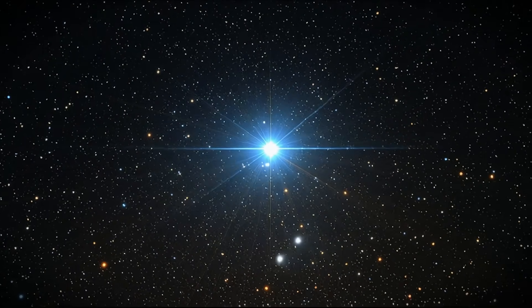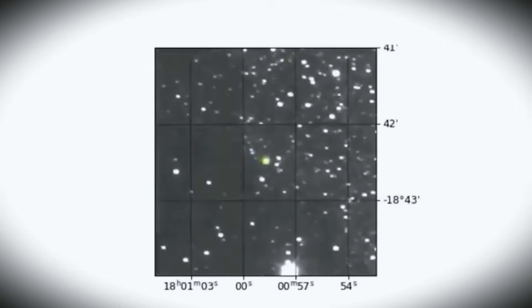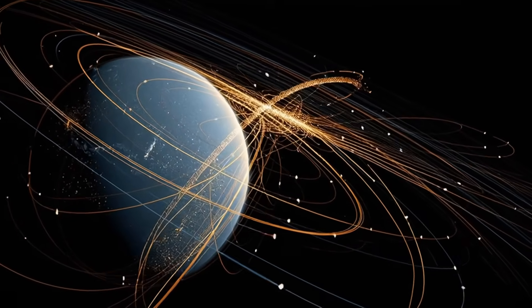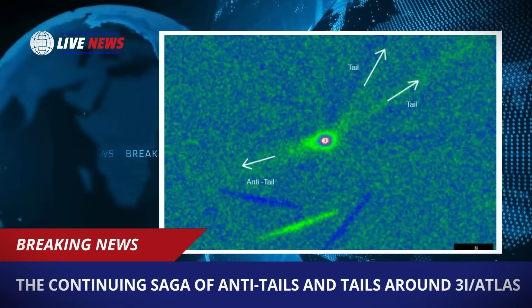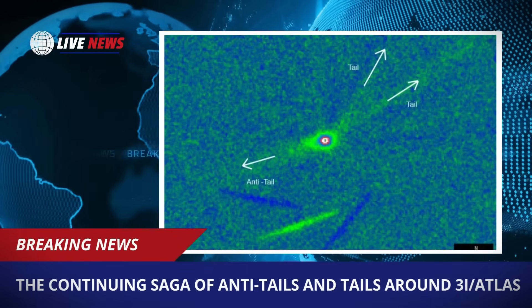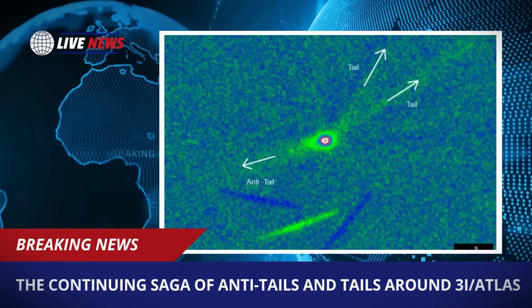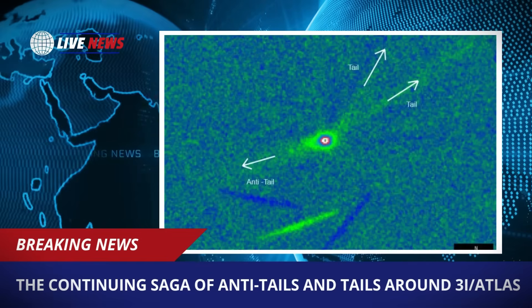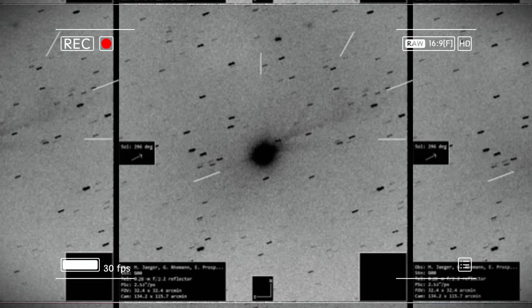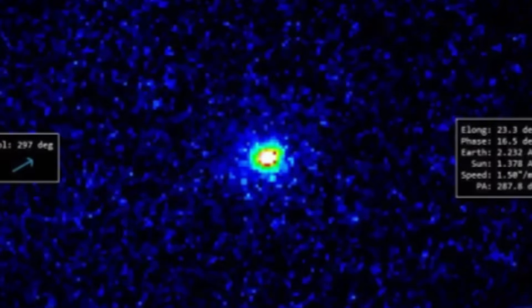Atlas began its journey in our solar system as a faint interstellar object moving at high velocity. Over time, it revealed a series of anomalies that puzzled astronomers — including measurable non-gravitational motion, unusual tail structures, unexpected brightness changes, and jets that didn't rotate with the nucleus. The Thailand image adds a significant new layer to this developing scientific story. The triple tail configuration shows that this object's behavior remains active and complex, far beyond what traditional models predicted. Since this comet originated outside our solar system, every molecule and grain of dust it releases teaches us about formation conditions in its natal system.